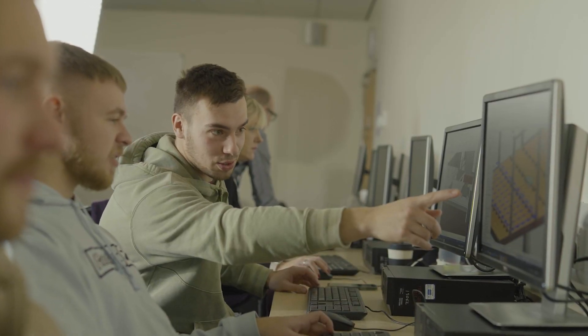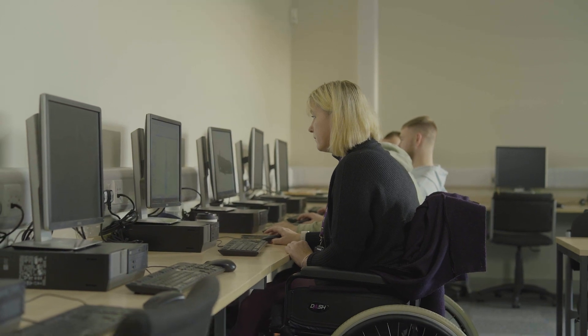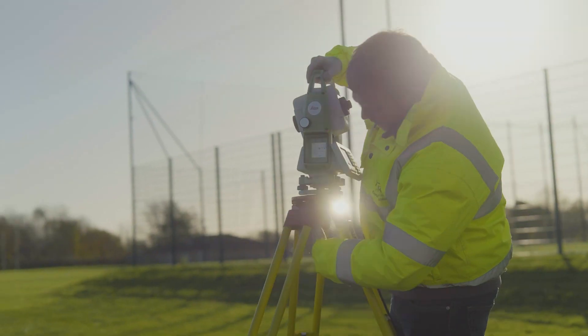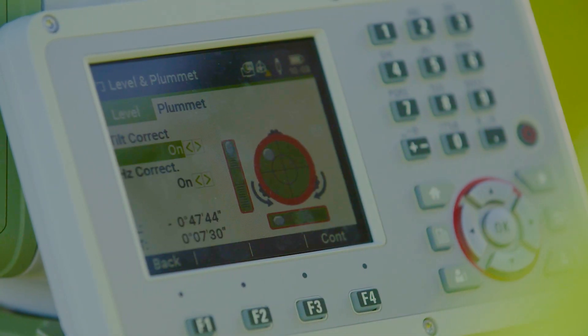Following successful completion of our courses, students progress in various ways including progression to degree apprenticeships, higher education, degrees or higher national certificates, including progression to our own university centre or full-time employment within the construction sector.